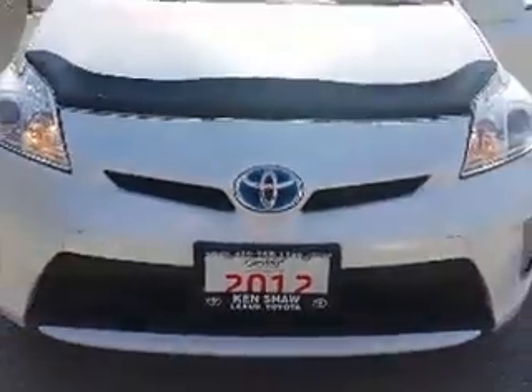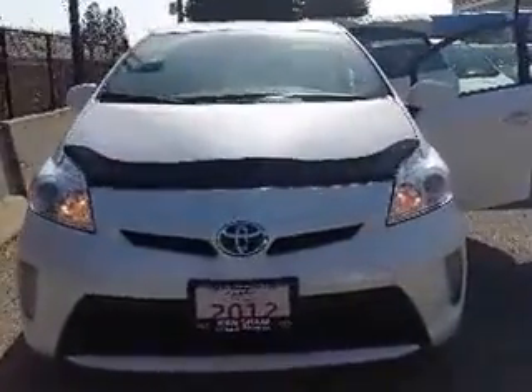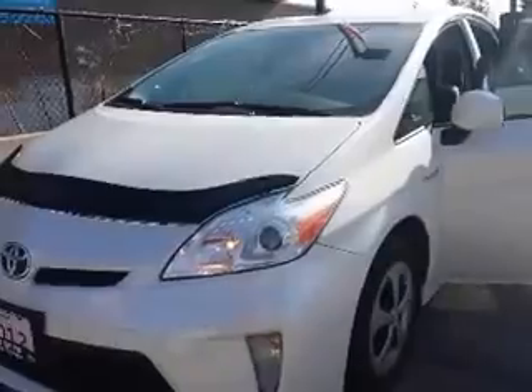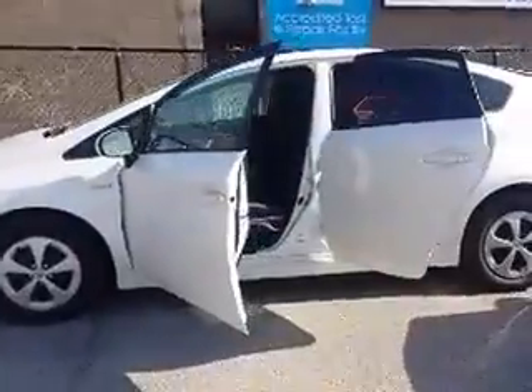Hi there, this is Shannon at Kenshaw Toyota with your tour of the 2012 Toyota Prius that you're interested in. This Prius is a really nice hybrid both inside and out. We're going to begin our tour today by taking a look inside, starting up front.